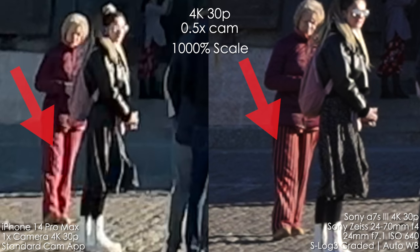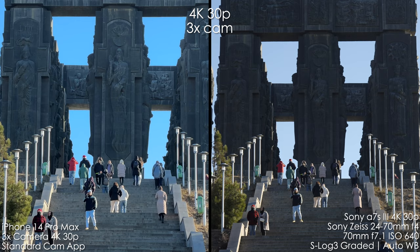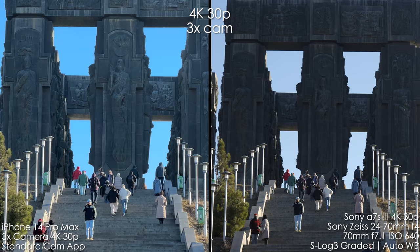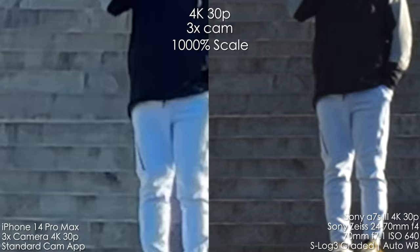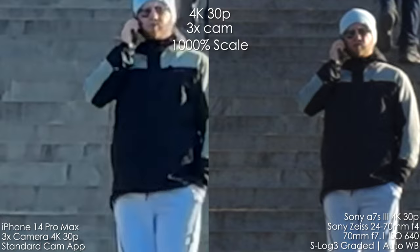We also have the 3x camera — 77mm full-frame equivalent — versus Sony at 70mm. The difference in color is pretty dramatic; I don't like iPhone's color here. We have very little detail, a ton of noise reduction, and a pretty smudgy picture. To be honest, I would prefer to shoot only with the 1x camera on the iPhone because it provides the best results.